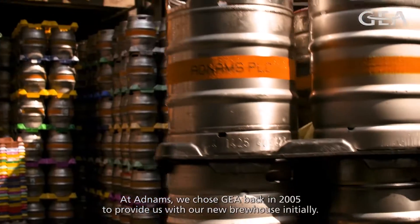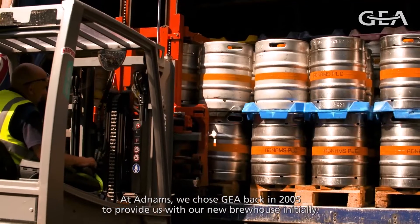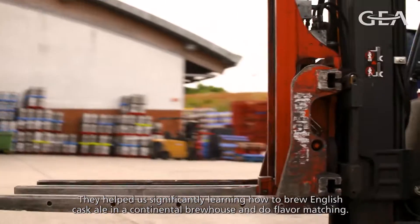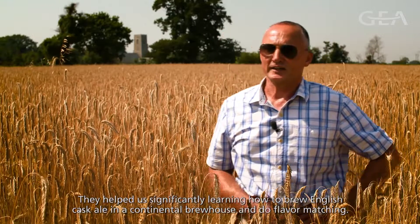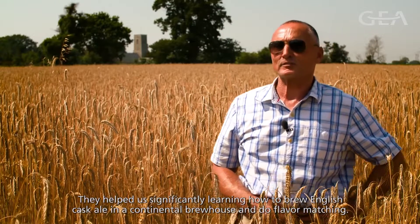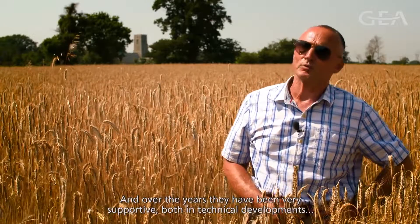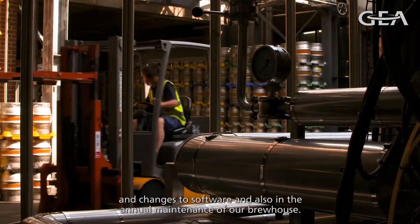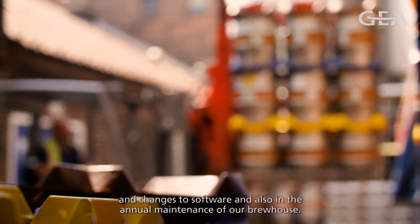At Adnams, we chose GEA back in 2005 to provide us with our new brew house initially. They helped us significantly, learning how to brew English Cask ale in a continental brew house and do flavour matching. And over the years they have been very supportive, both in technical developments and changes to software, and also in the annual maintenance of our brew house.